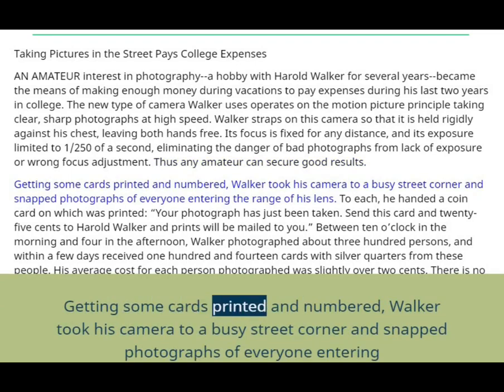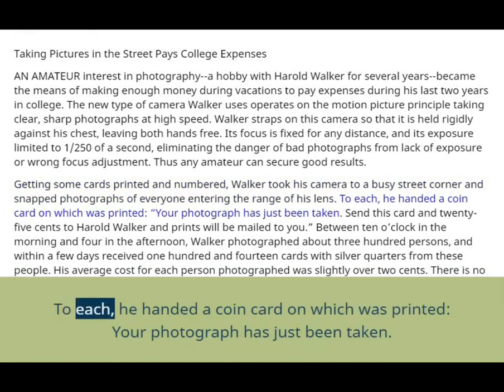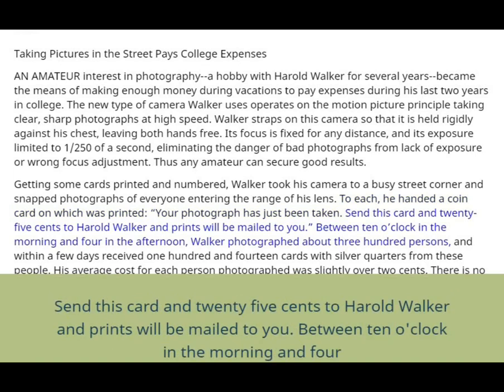Getting some cards printed and numbered, Walker took his camera to a busy street corner and snapped photographs of everyone entering the range of his lens. To each, he handed a card on which was printed: "Your photograph has just been taken. Send this card and 25 cents to Harold Walker and prints will be mailed to you."